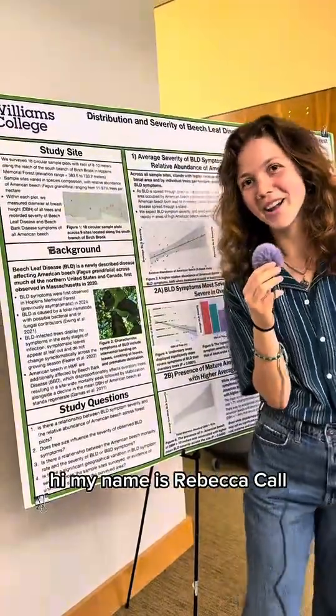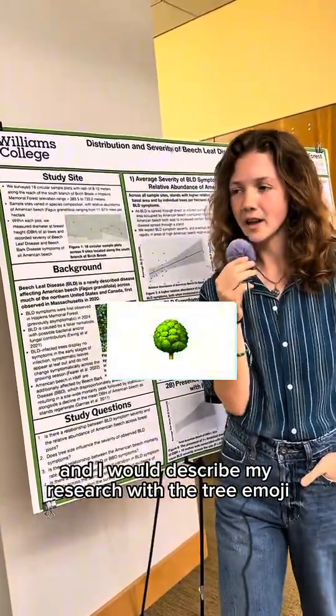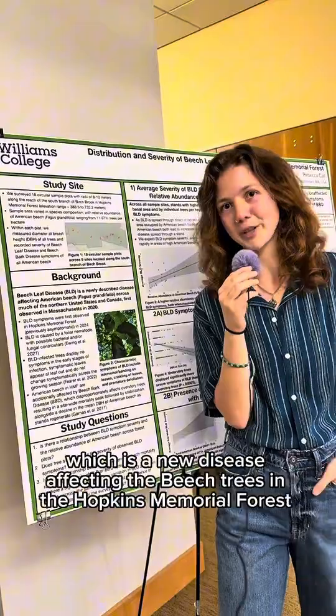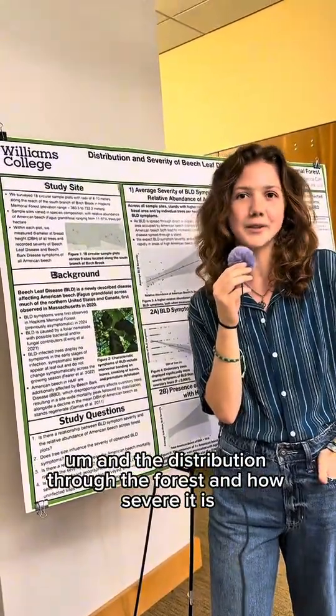My name is Rebecca Ball. I'm with the Zika Center for the Environment, and I would describe my research with the tree emoji, a worm emoji, and a crying emoji. Basically, I was looking into beech bark disease, a new disease affecting the beech trees and forests, and studying its distribution through the forest.